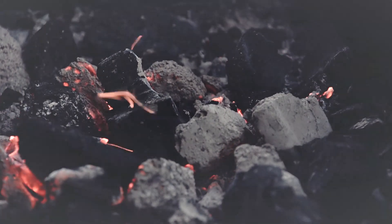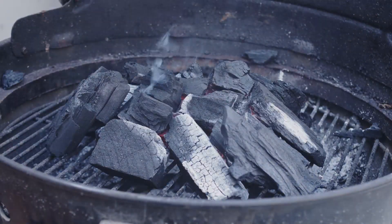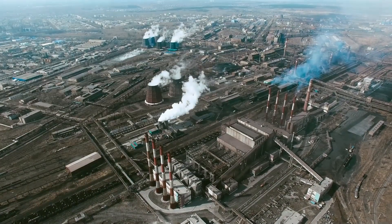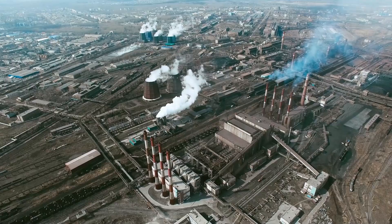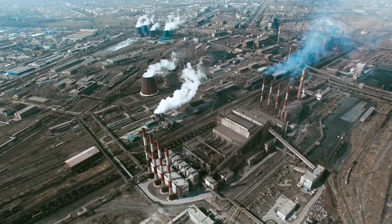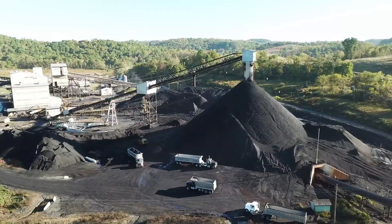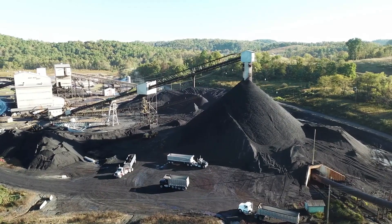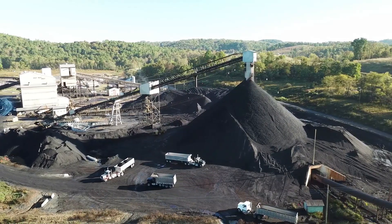Coal is also used in factories to make things like steel and cement. Even though coal is helpful for making energy, it can also cause problems for the environment. Burning coal releases smoke and gases into the air, which can make the air dirty and lead to pollution and climate change. That's why scientists and engineers are working on cleaner ways to make energy, like using the sun, wind, and water.